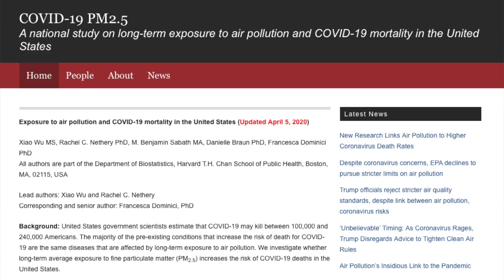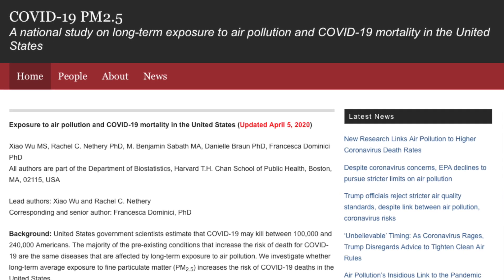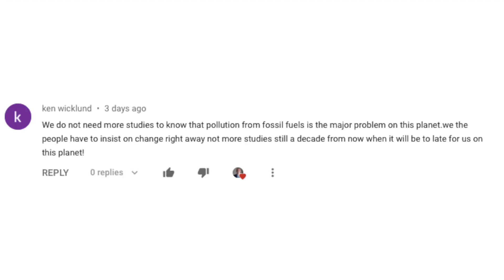On the same show, I talked about studies showing a potential link between the COVID-19 death rate and air pollution. Ken Wickland wrote: we do not need more studies to know that pollution from fossil fuels is a major problem — we the people have to insist on change right away, not more studies a decade from now when it will be too late. Agreed — action is absolutely needed. I run this show, my house, everything I can on renewable power. Please do what you can and lobby your politicians, because they're the ones who need to make legislation to clean our air.